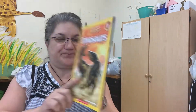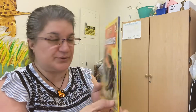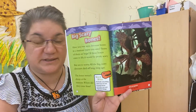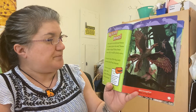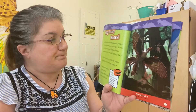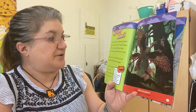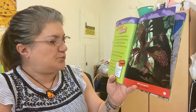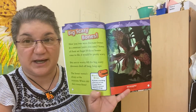This is dinosaurs, and the name of this book is called Dinosaurs: Big Scary Bones. Have you ever seen dinosaur bones in a museum? Some of them are huge. If those bones came to life it would be pretty scary, but not to worry — all the big scary dinosaurs died off a long time ago.